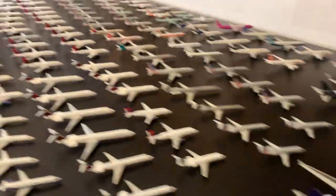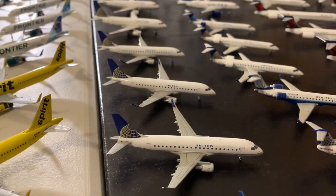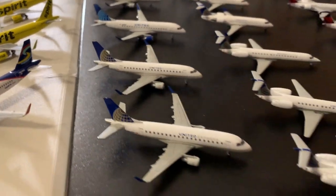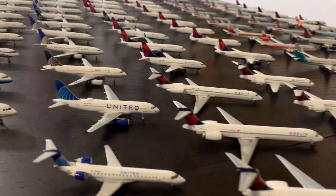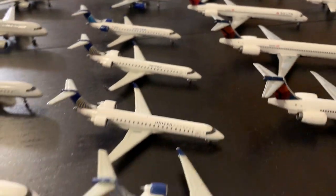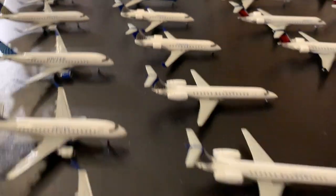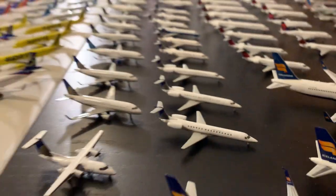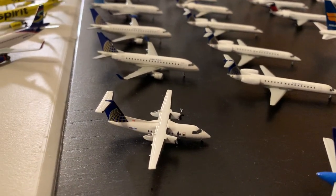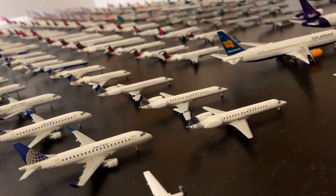Moving to the regionals — 16 RJs total. First up is a trio of Gemini ERJ-175s, then a new livery Gemini ERJ-175, then Gemini E170s with the same tail number. We have the new livery CRJ-700, two old livery 700s, a tulip 700, two old livery CRJ-200s, three ERJ-145s, and lastly the Dash 8 Q200. That concludes United — eight wide bodies, 22 narrow bodies, 16 regional jets.